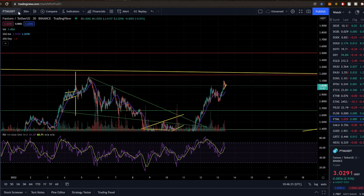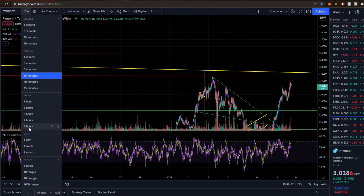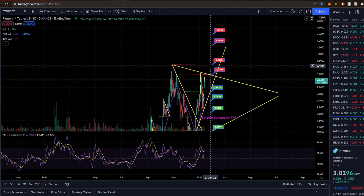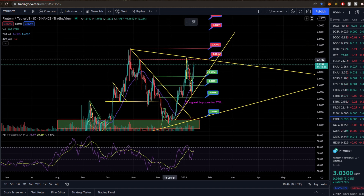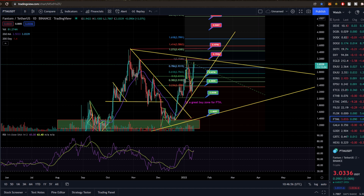It's going to look absolutely incredible, so I do hope we put through a new all-time high soon. This project does deserve the attention. The previous all-time high was $3.50, so that $3.47 zone is a really big key area of resistance. My overall price target — if we take this swing high to swing low on the Fibonacci extension — I think we can at least get to $3.80.